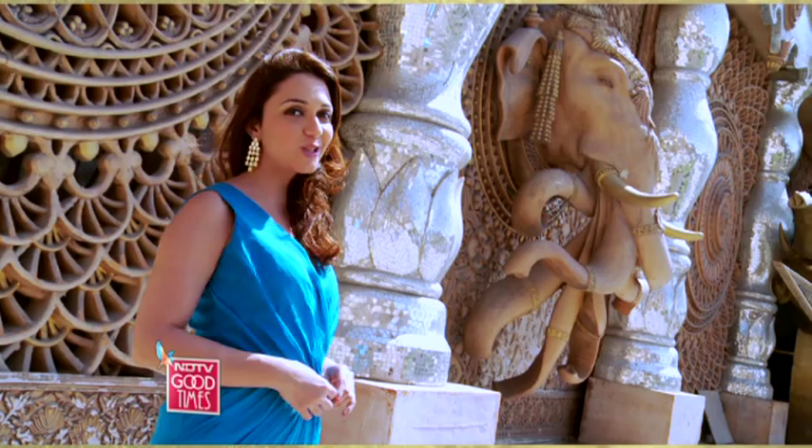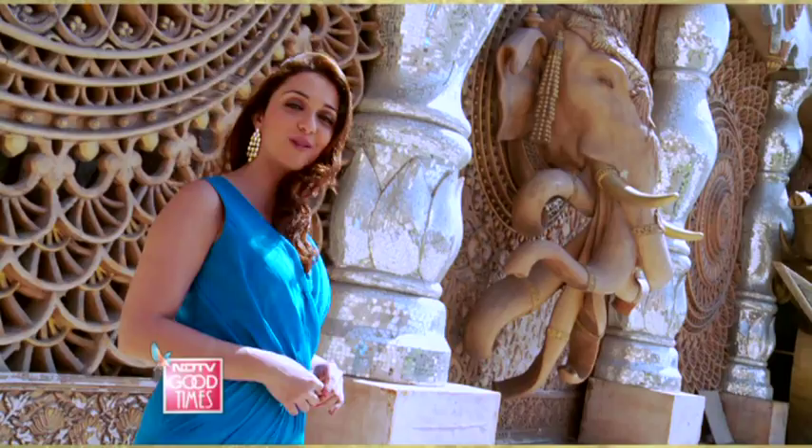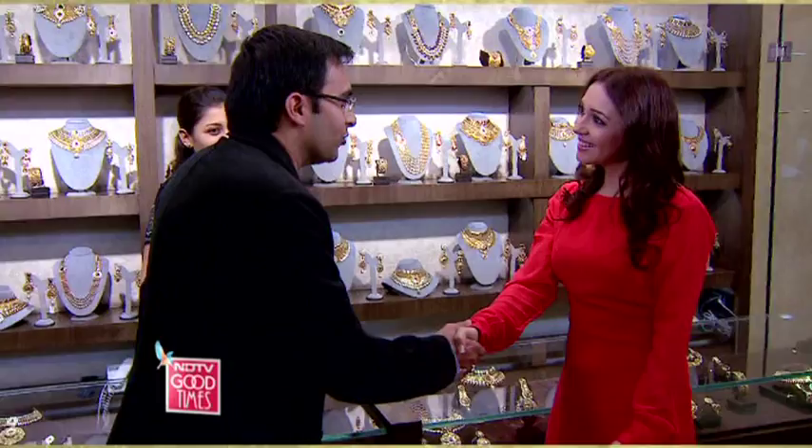My bridal jewellery trail with Manubhai Jewellers takes me to Borivali, the heart of suburban Mumbai where Manubhai Jewellers stores are located. I have a rendezvous lined up with Samir Sagar, who will be the perfect guide to help me discover jadao and kundan jewellery. Hi, welcome to Manubhai Jewellers. Thank you so much for having me. It's a pleasure.